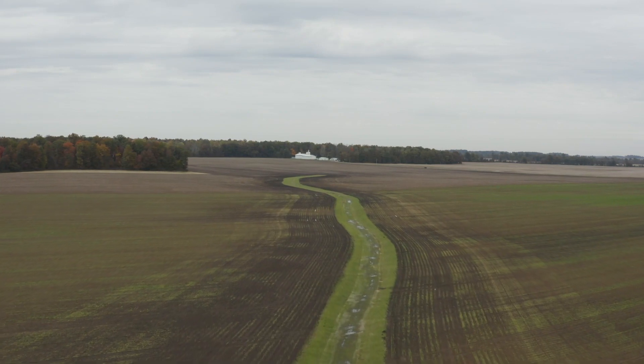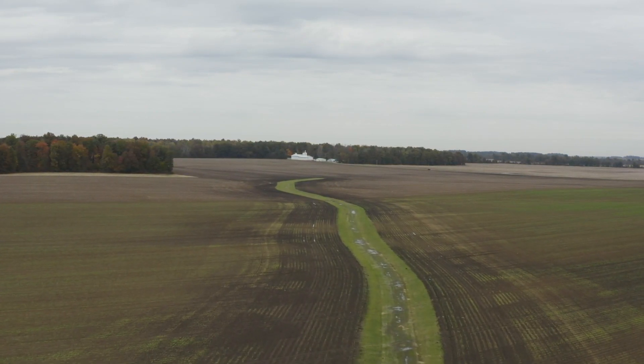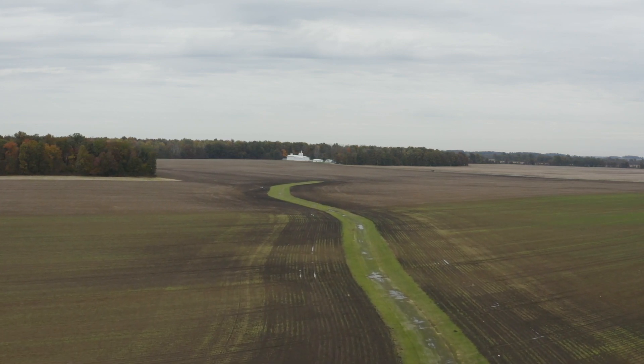Each year, farmers review their land for erosion. By continually building and repairing grass waterways to stop erosion, farmers can intentionally direct and slow the flow of water across their land to stop gully erosion, nutrient loss, and improve runoff water quality.